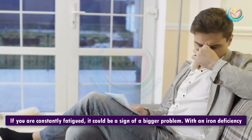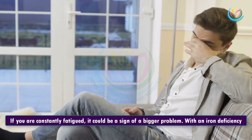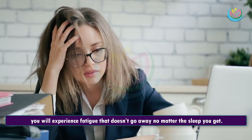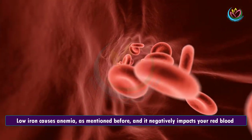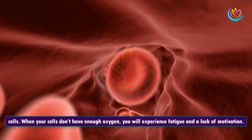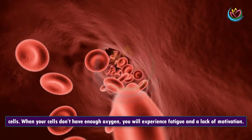6. Fatigue. If you are constantly fatigued, it could be a sign of a bigger problem. With an iron deficiency, you will experience fatigue that doesn't go away no matter the sleep you get. Low iron causes anemia and it negatively impacts your red blood cells. When your cells don't have enough oxygen, you will experience fatigue and a lack of motivation.